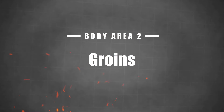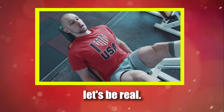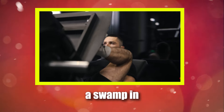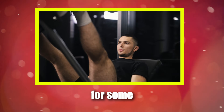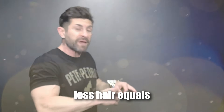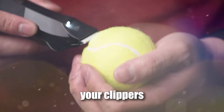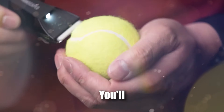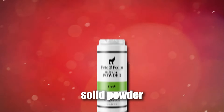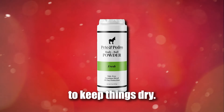Body area two: your groin. Let's be real — the groin area is a sweat magnet, and when it feels like you've got a swamp in your pants, it's time for some serious action. First off, manscaping. Less hair equals less sweat, so grab your clippers and give the boys a trim. You'll instantly notice the difference. But trimming alone won't solve the problem — you need a solid powder to keep things dry.